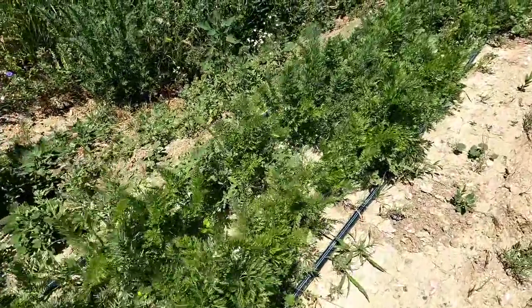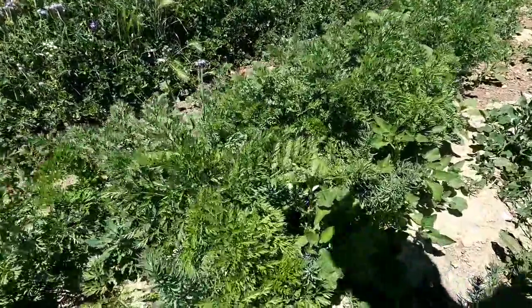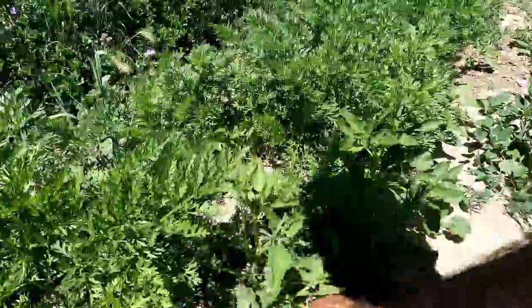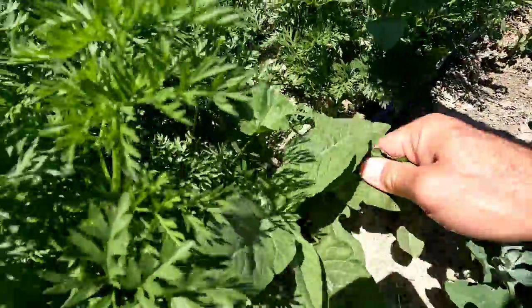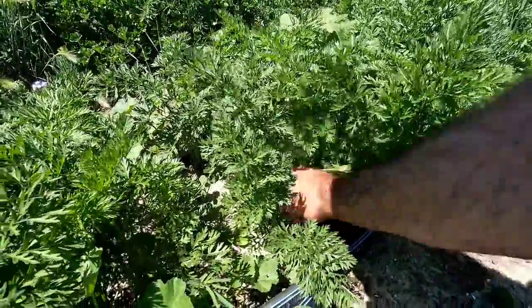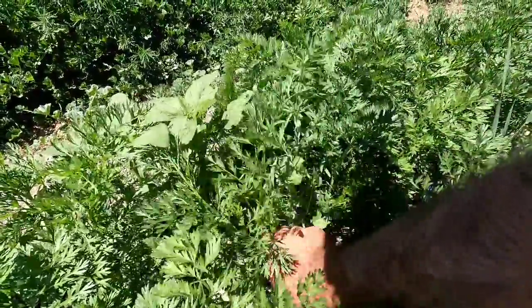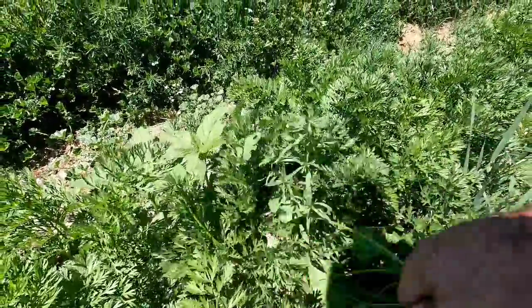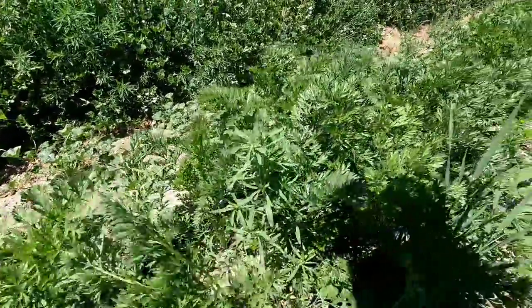The carrots were supposed to have some squash planted with them, but instead it was garlic — and the garlic did not like getting planted down here in the spring. It all pretty much died off right away. But the carrots are liking the spacing we planted them at, though there are too many weeds growing in here.